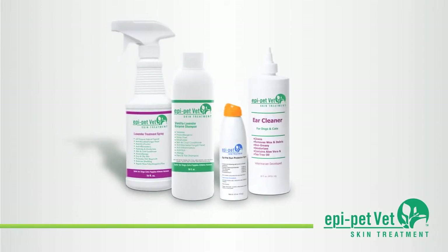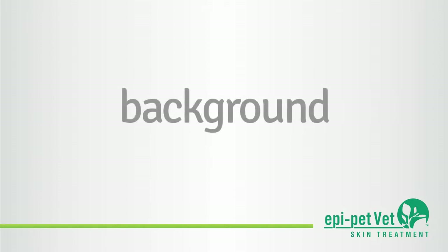Following the conclusion of this demonstration, watch the topical treatment application video and see firsthand how the EpiPetVet treatment system works.